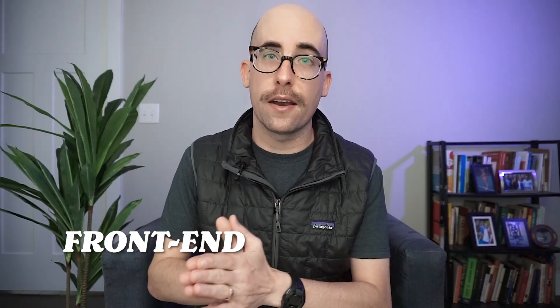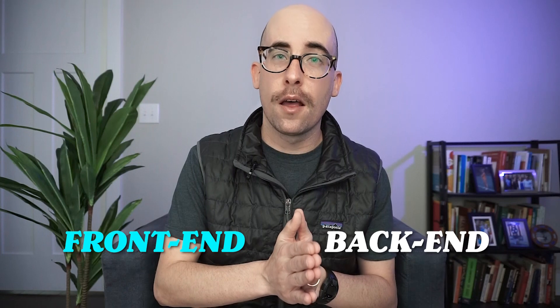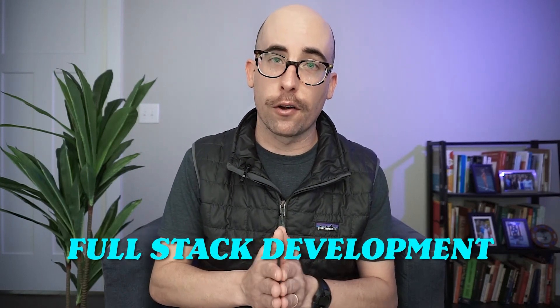You also want to make sure that you're learning full-stack development. When I went through boot camp, I had to pick either front-end or back-end, and I picked front-end. Just make sure you're choosing a full-stack curriculum if you possibly can — that will be really important on the job search these days.